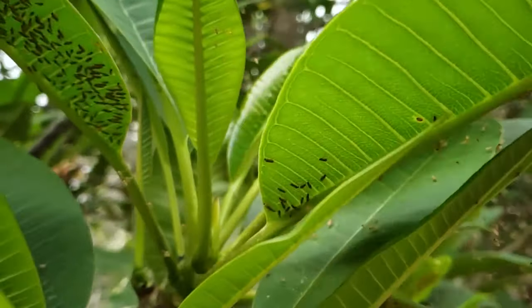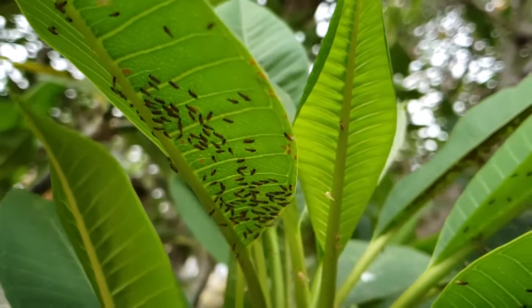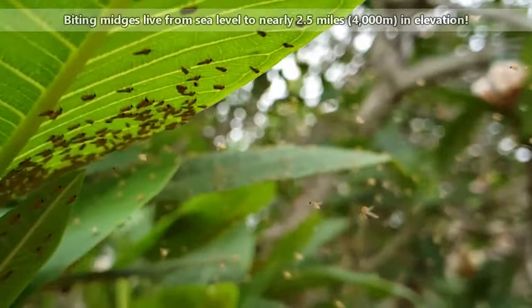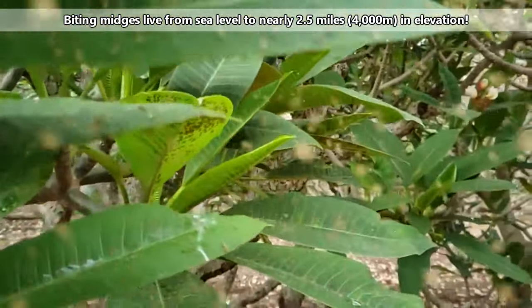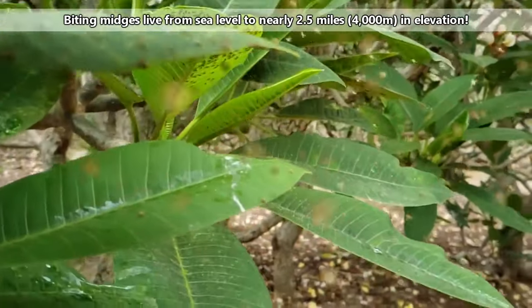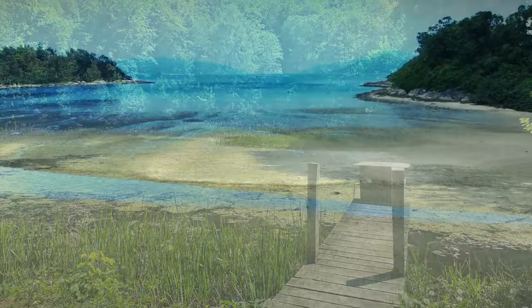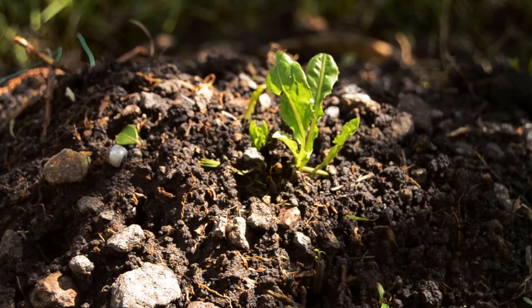Currently, there are over 4,000 classified biting midge species. These flies live globally with the exceptions of Antarctica and some oceanic islands. They prefer tropical and subtropical environments, and they live as low as sea level or as high as mountains. The adults gravitate to swamps, streams, coastlines, and other aquatic environments.